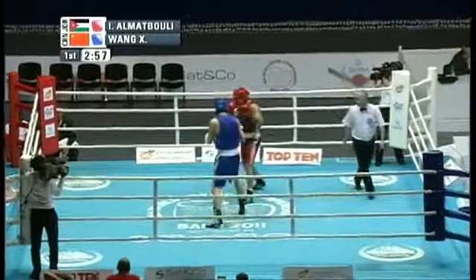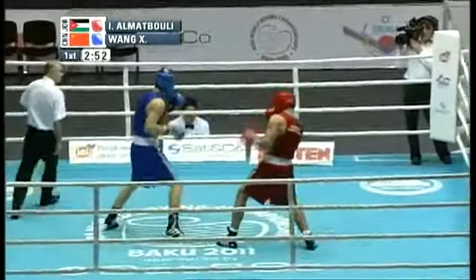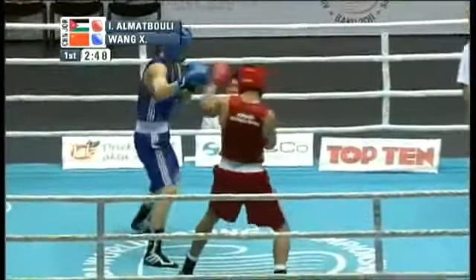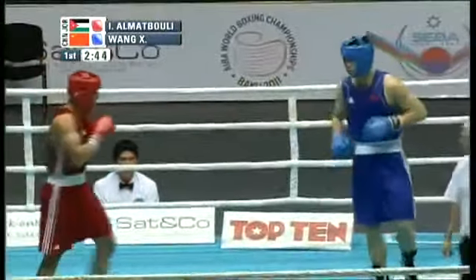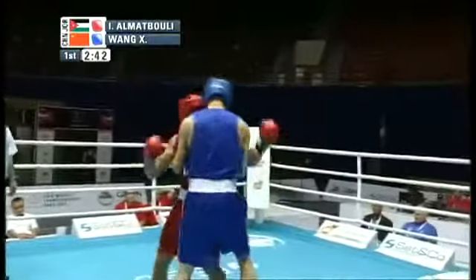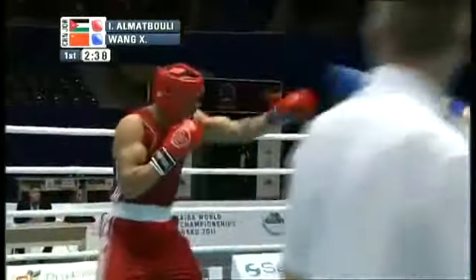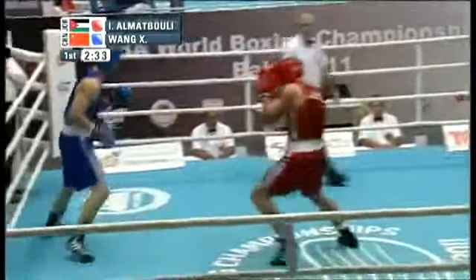And we're underway — Almutabouli in the red corner from Jordan, Wang in the blue corner from China. Wang has a very impressive build, a very impressive jab. He's strong, fit, and young — 21 years old — with an already impressive resume.